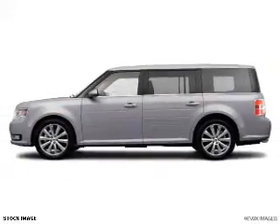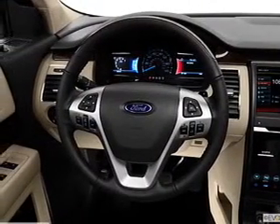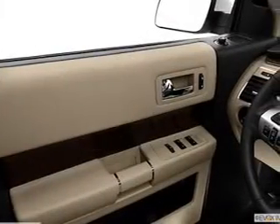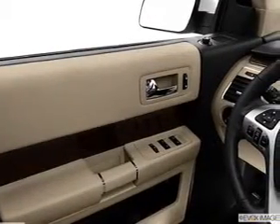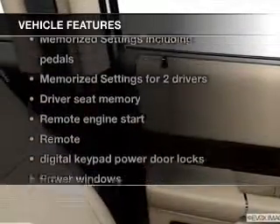GPS navigation will guide you to your destination. Savor your listening experience with this premium sound system. Anti-lock brakes help to bring your vehicle to a safe stop. And with these notable features, you won't want to miss out on the opportunity to own this amazing ride.